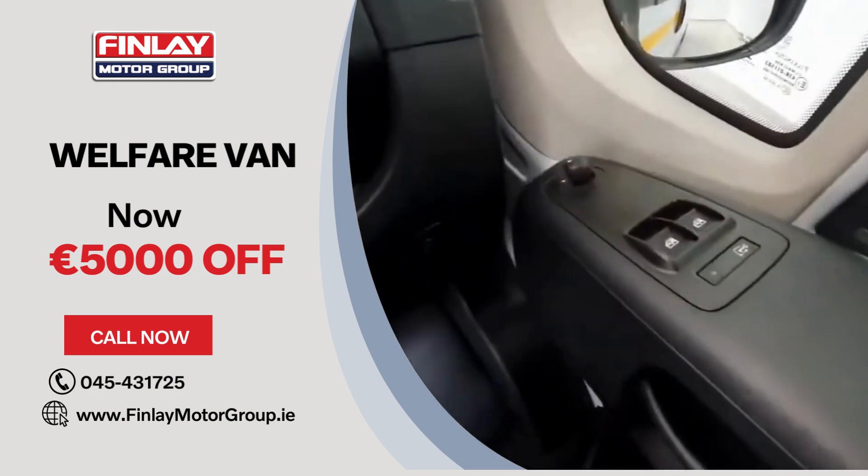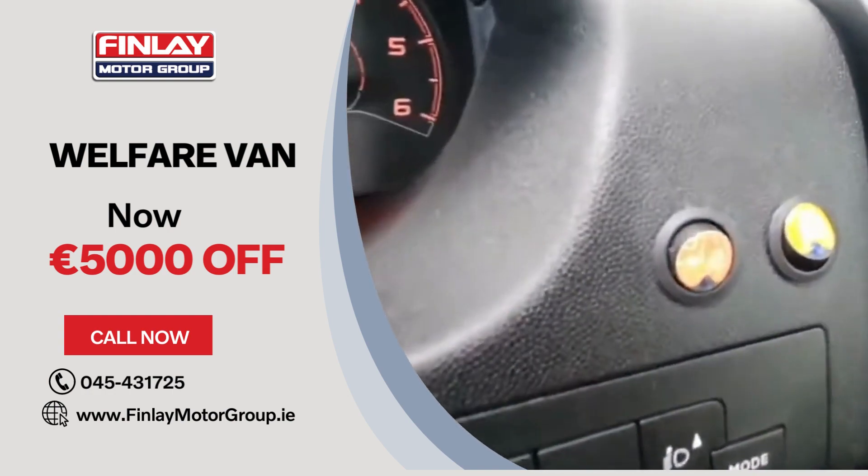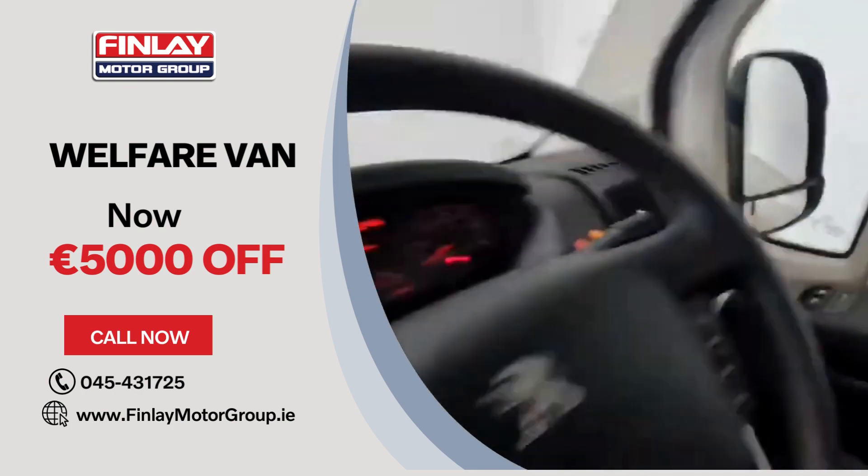It does have electric windows up front with electric mirrors. Fitted in the conversion is a rear beacon sound for beeping, and also a light beacon on top that can be controlled here by the switches.